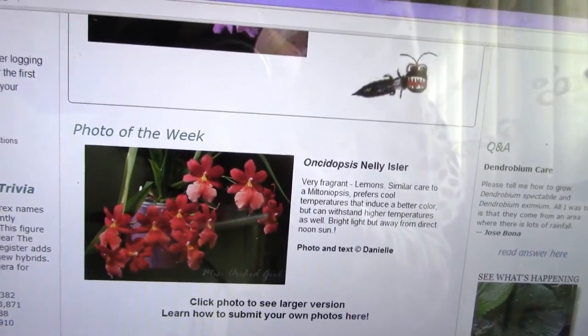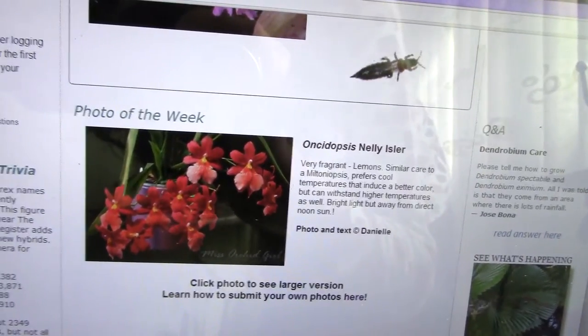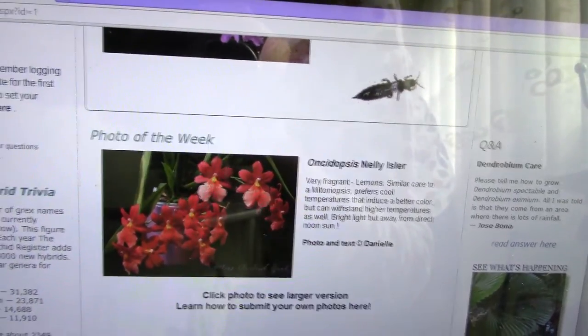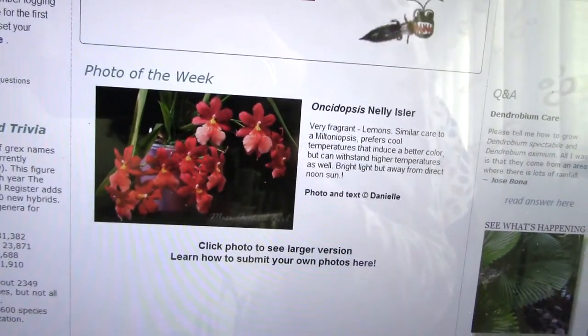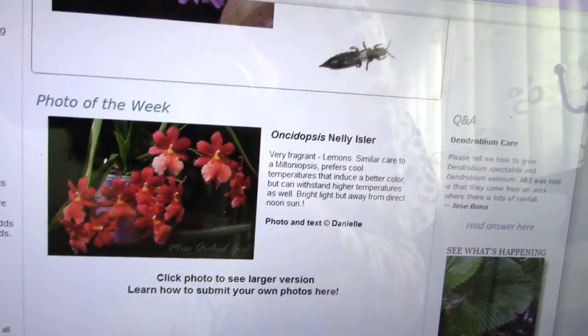Basically, you need to submit your photo via Flickr on their group. You're going to have to read all the details on how to actually enter the competition, but you do have the link in the description if you're interested. So yeah, that's what I wanted to show you today. I am so happy.